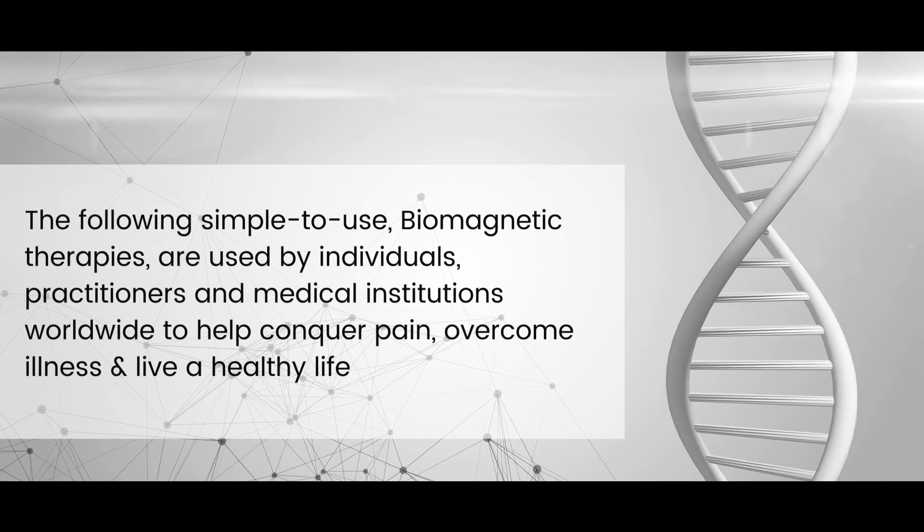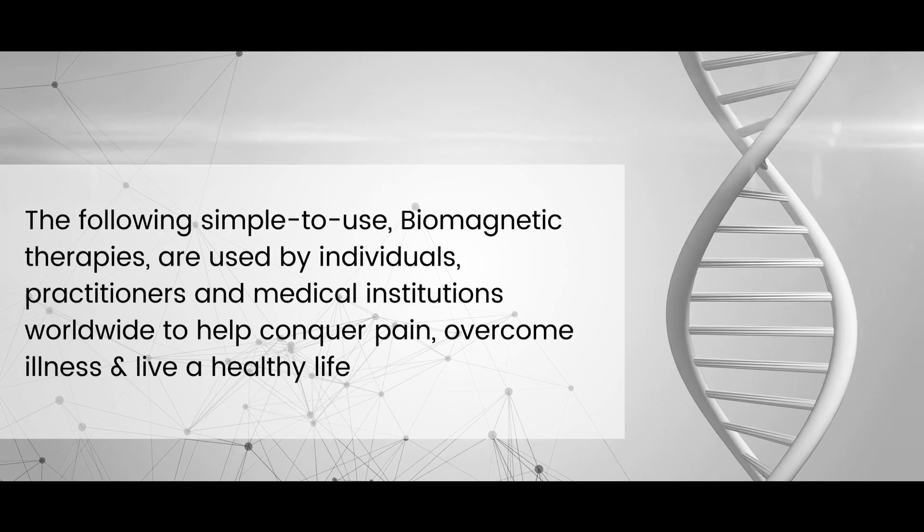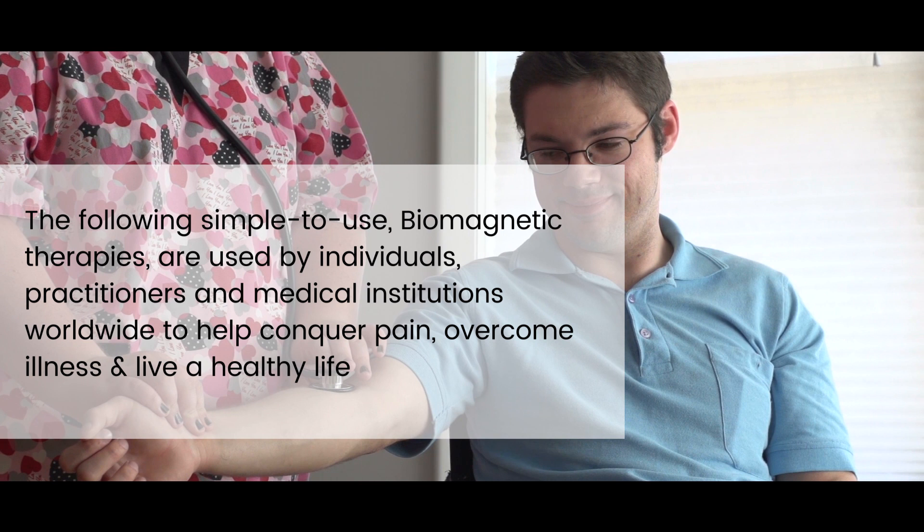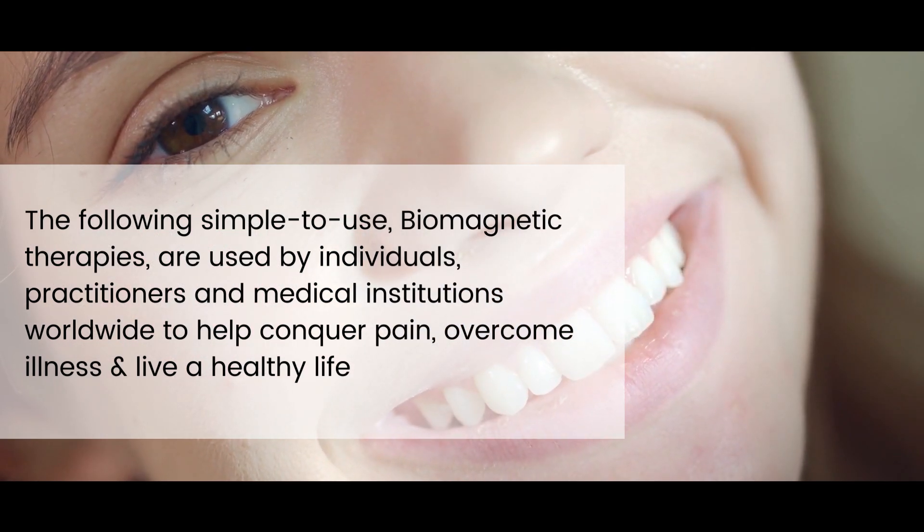The following simple-to-use biomagnetic therapies are used by individuals, practitioners, and medical institutions worldwide to help conquer pain, overcome illness, and live a healthy life.